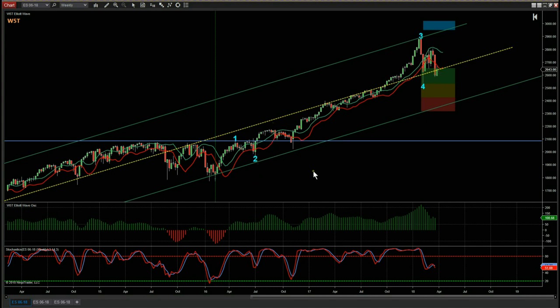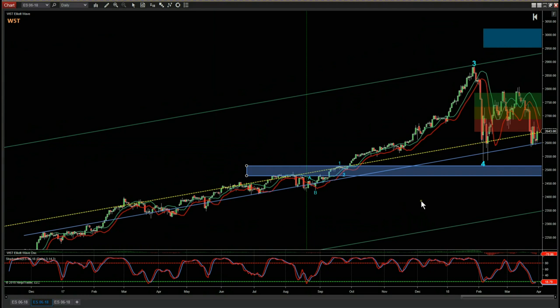This is the Elliott Wave Indicator Suite from wave5trade. This is the NinjaTrader version, but it's also available on ThinkOrSwim, TradeStation, and MultiCharts. I'll be using this in our weekly videos to look at E-mini futures, in particular the S&P.